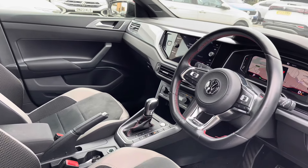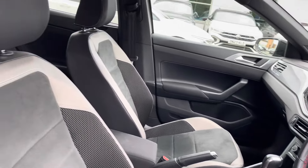At the front you've got a leather-wrapped multifunction steering wheel and also a centre armrest to keep you nice and comfortable on the road at all times.